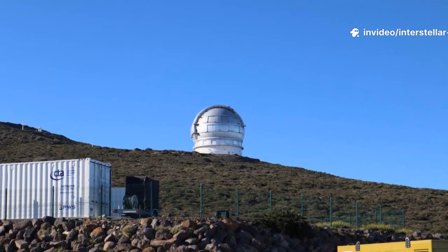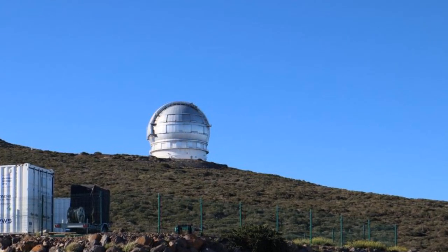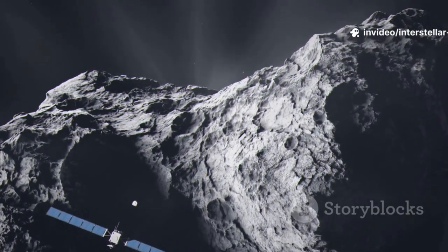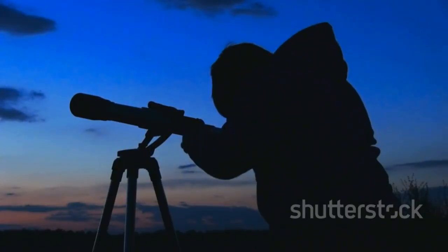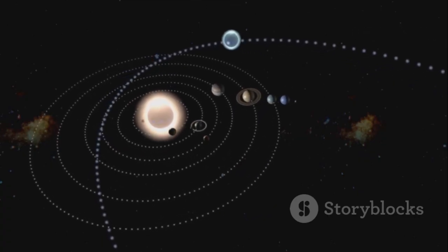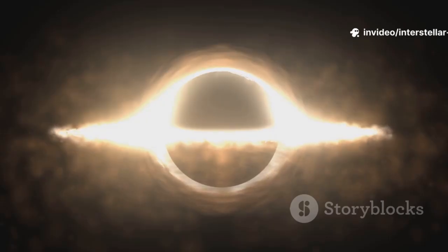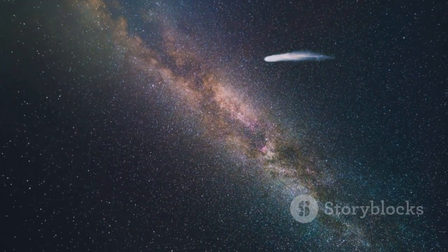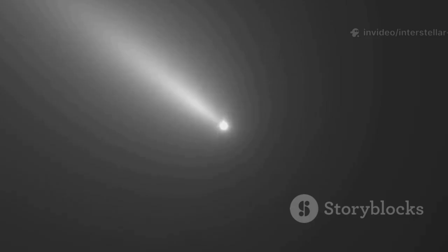The discovery happened in early 2025, thanks to the ATLAS survey in Hawaii — the Asteroid Terrestrial Impact Last Alert System — whose primary mission is to scan the sky for asteroids that could threaten Earth. Automated software flagged a faint unknown point of light moving against the background stars, triggering an alert. As astronomers calculated its trajectory, the key was its orbital eccentricity. Any object bound to our sun has an eccentricity less than one, but this object came back significantly greater than one. An eccentricity that high means it's on a hyperbolic path, moving too fast for the sun's gravity to capture it. 3I-Atlas wasn't a member of our solar system — it was a tourist on a one-way trip.